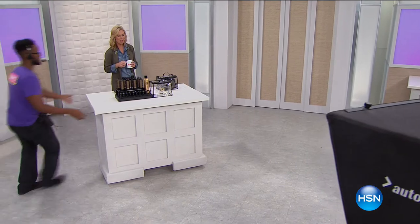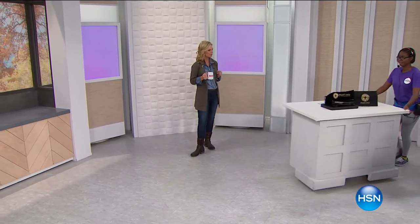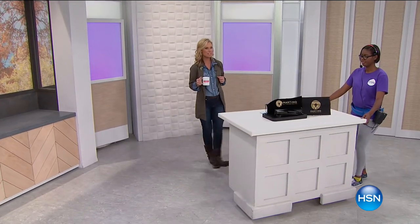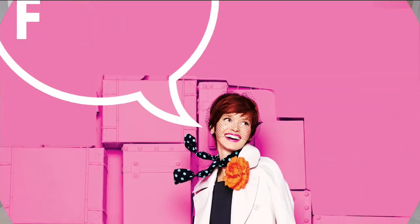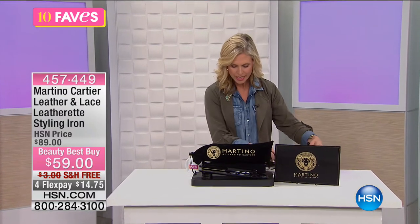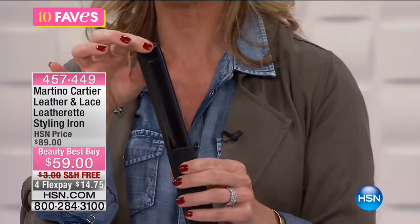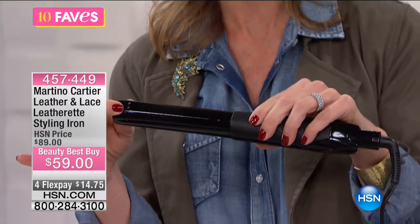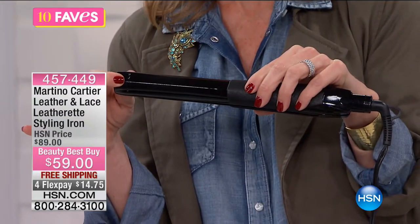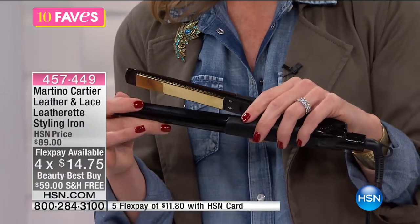We have a little more Martino coming our way. This is the Leather and Lace Leatherette Styling Iron. Now you might be asking, it's a flat iron, right? No — this one is going to help you create straight, wavy, and curly styles all together. $59 — that's a special $30 off the original price of $89. You have four FlexPays of $14.75, and free shipping on this as well.